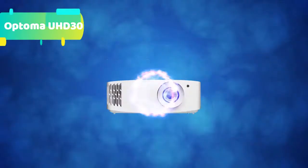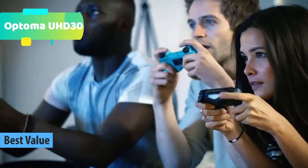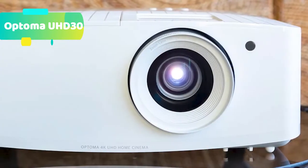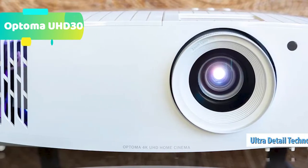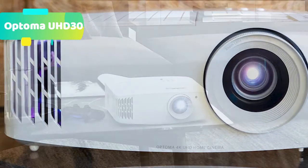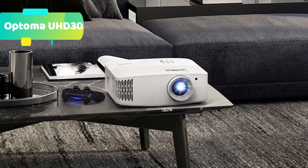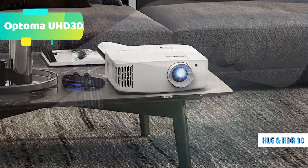At number 4 we have the Optoma UHD30 4K UHD Gaming and Home Entertainment Projector. Immerse yourself in a world of ultra HD gaming, live sports, TV shows, and movies. The UHD30 delivers impressive 4K cinema-quality images and a lightning-fast refresh rate of 240Hz for silky-smooth gaming. TV and movie fans can enjoy excellent color depth, crystal-clear detail, and sparkling contrast. This stylish projector boasts HDR and HLG compatibility, full 3D, and HDMI 2.0.